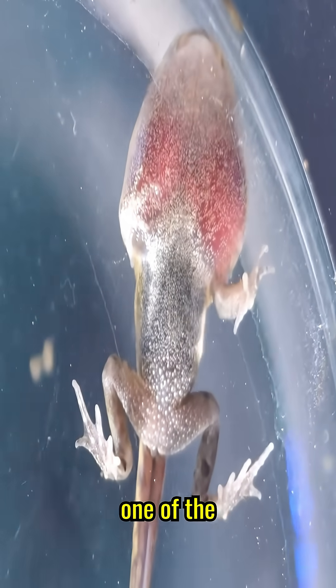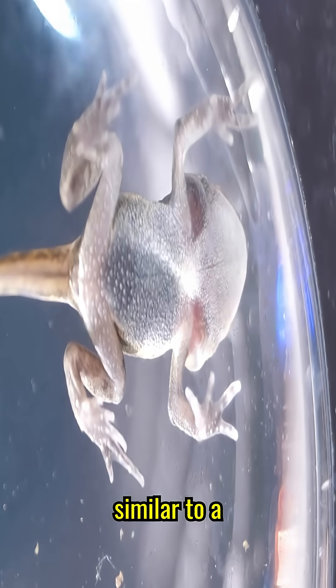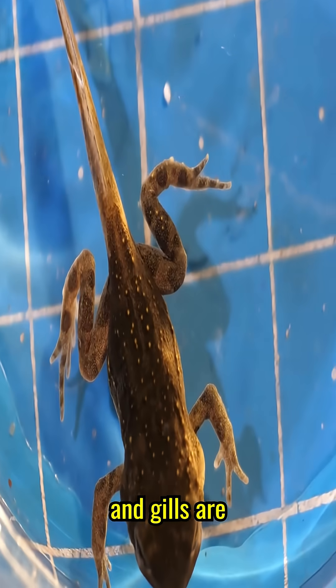On the 19th day, one of the four limbs was formed. On the 21st day, the tadpole became finally similar to a frog. All limbs have appeared, and only the tail and gills are left from the tadpole.